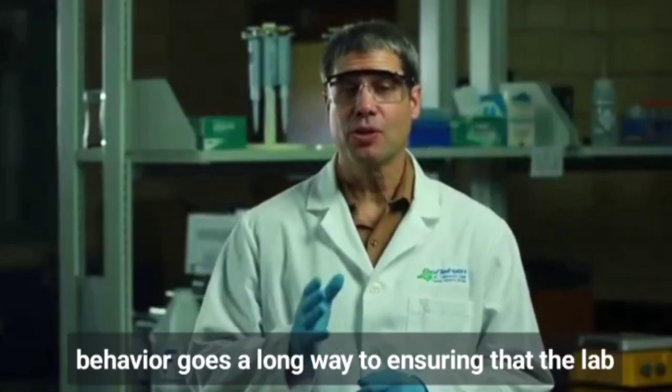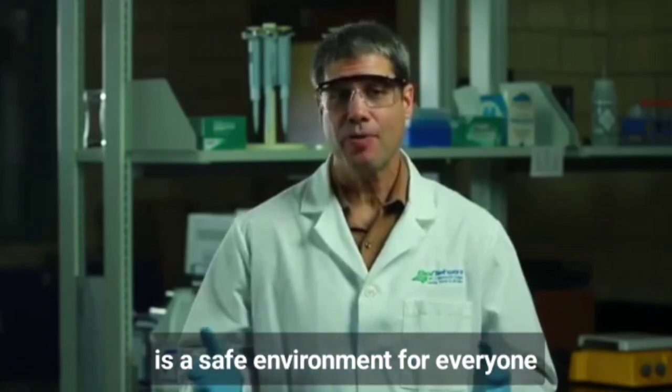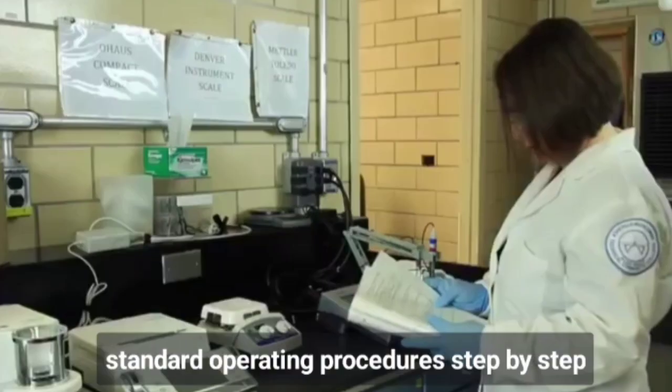Respect the lab and respect your colleagues. Your behavior goes a long way to ensuring that the lab is a safe environment for everyone. The first consideration is to follow the written standard operating procedures step by step.